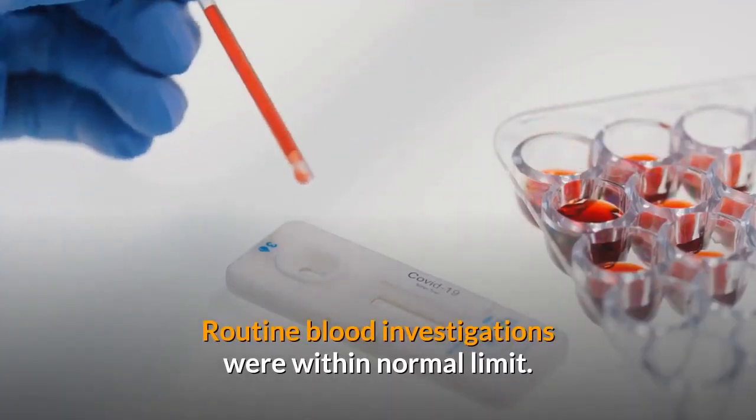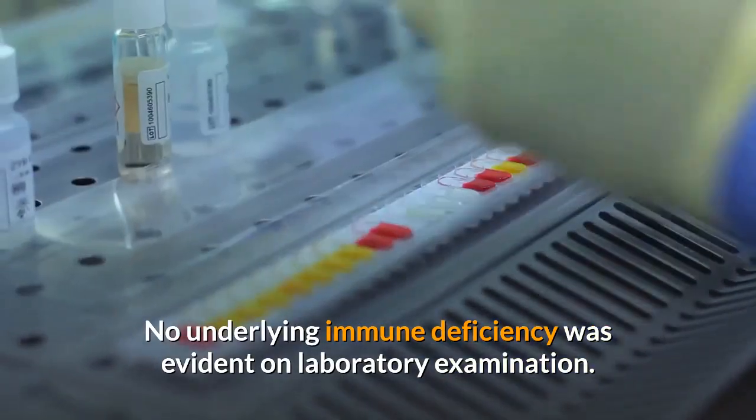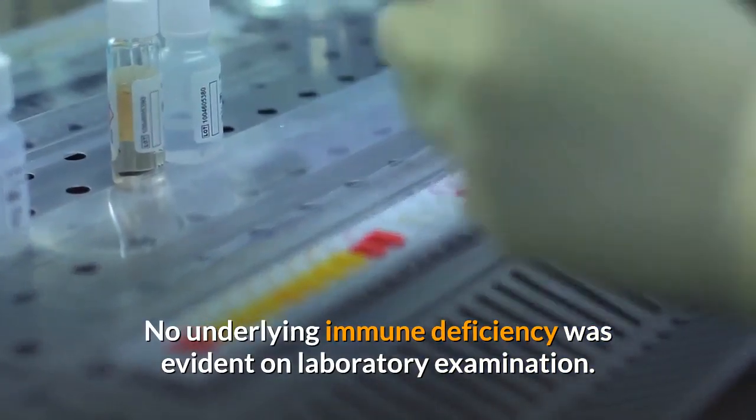Routine blood investigations were within normal limits. No underlying immune deficiency was evident on laboratory investigation.